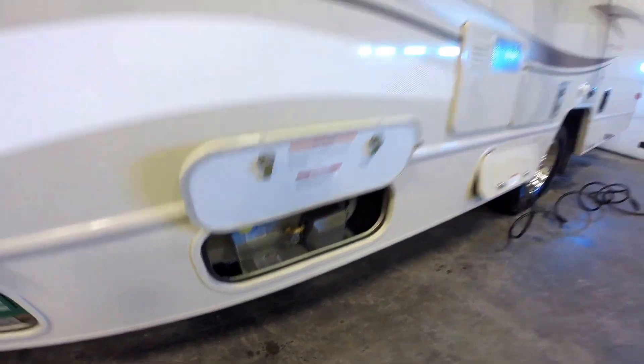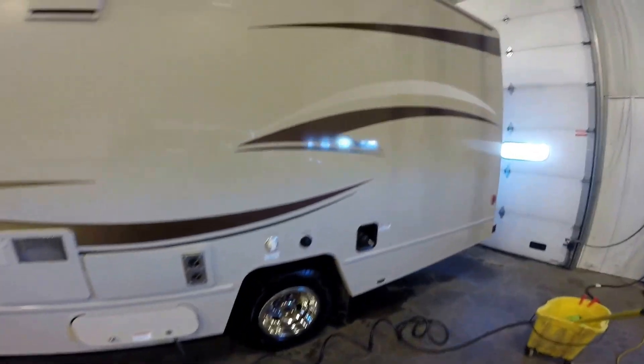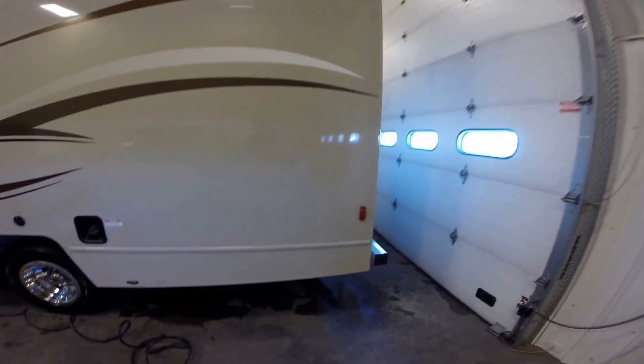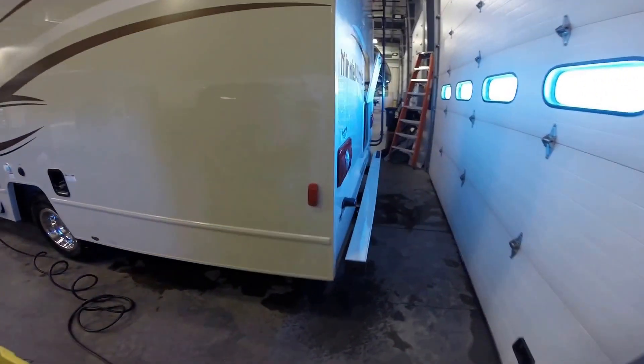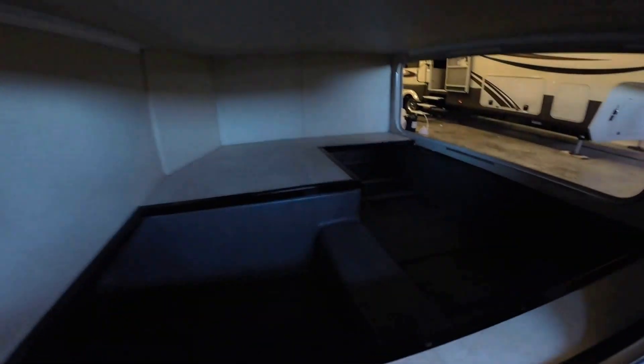Got a propane tank on board as well. It's got dual wheels — that's really going to help it go down the road a lot nicer for you. The beige exterior is really going to hide a lot of the dirt and road grime as you travel. Got a bumper on the back. Backup camera up there.